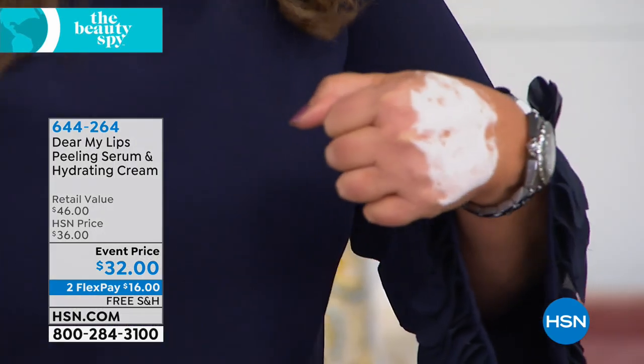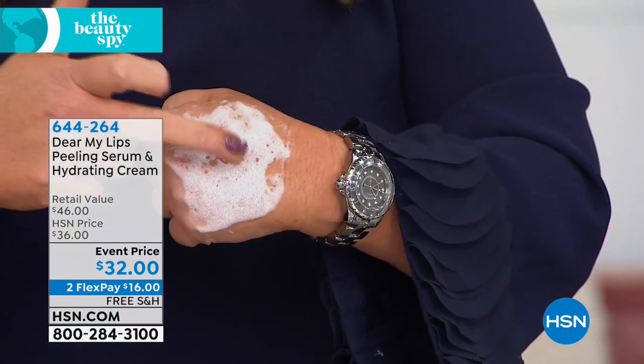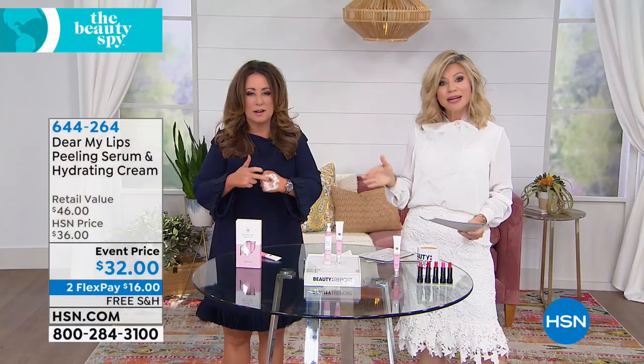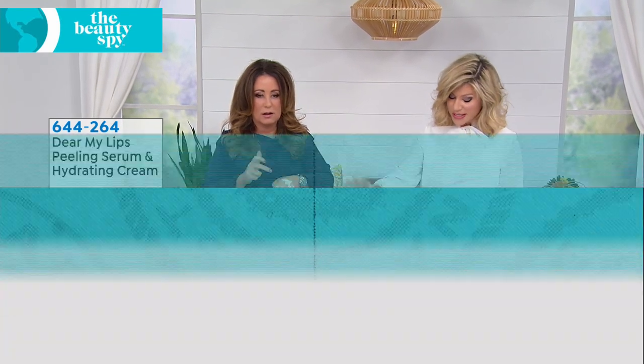I spy with our beauty spy. She's like, Amy, I'm bubbling over here. Well, let's tell everybody about the beauty spy, which is what Chelsea Scott does — she travels the world, finds unique beauty products, and brings them to us here at HSN. In fact, we're gonna be talking about K-Beauty, where this came from.